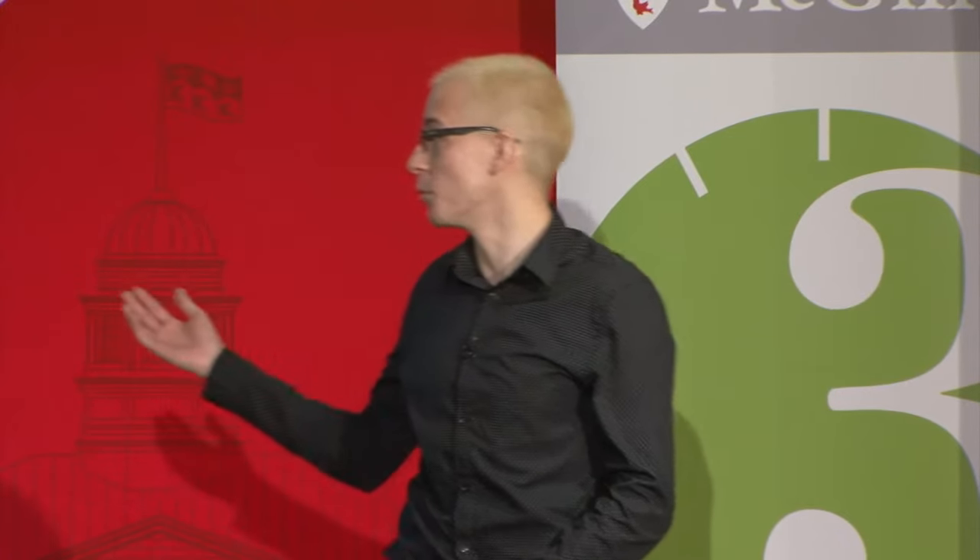Quantum physics is weird, but it's just the description of how matter and energy interact at the single particle level. Quantum physics can also solve problems that would take centuries using typical computing. But I'm here to talk about the Mona Lisa.